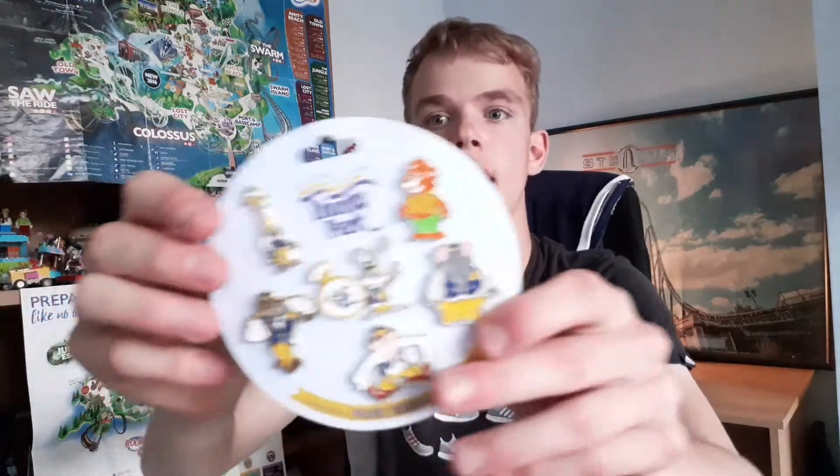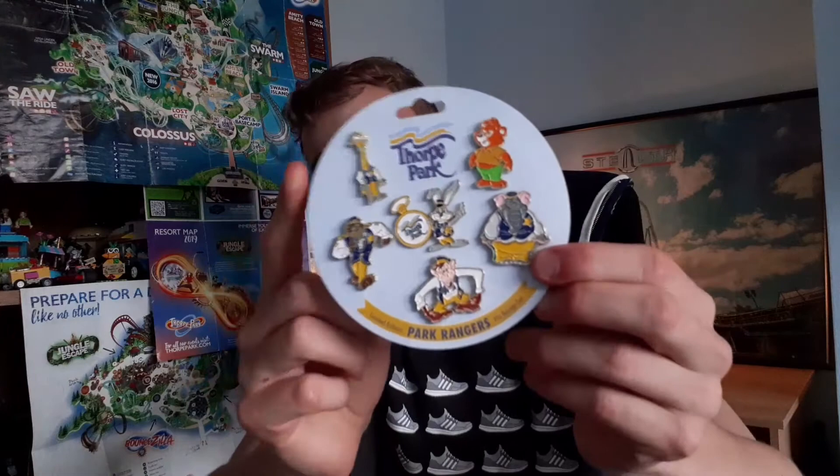The next bit of merchandise I'm going to show you is the collector limited edition Park Rangers pin badge set, with five Thorpe Park Rangers on it. I'm probably not going to take these out and put them on my pin badge board because they're limited edition. It says on the back a limited edition — only 1,600 of these were made.